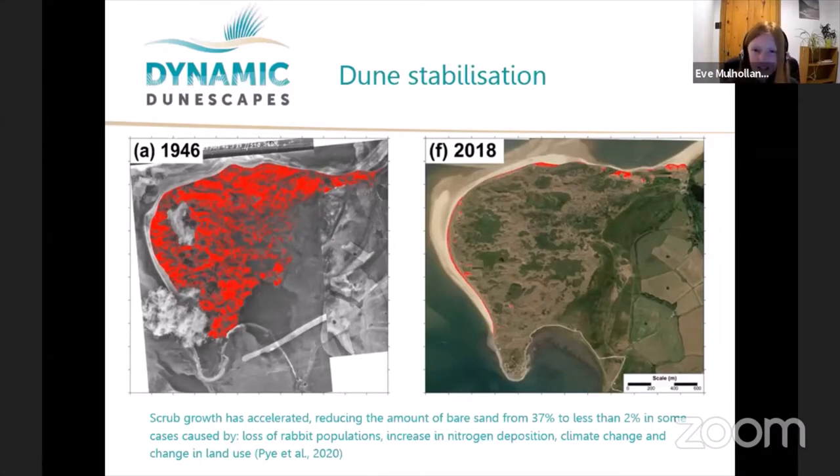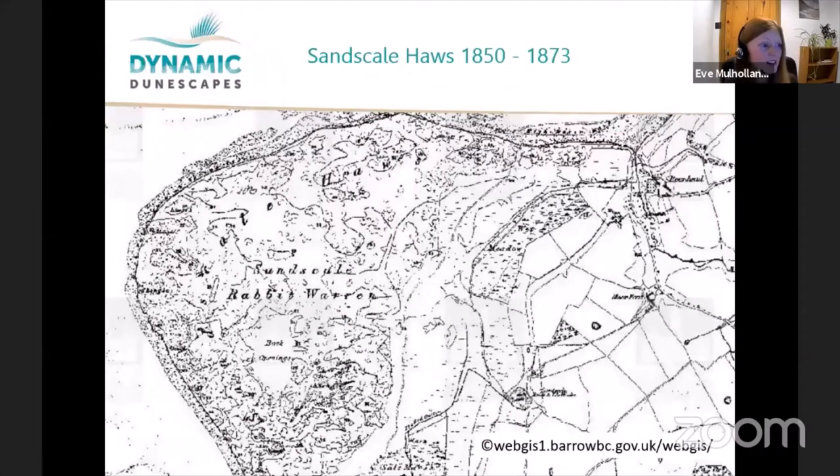There are various reasons for the loss of sandy open habitat. Dunes were historically grazed by cattle, sheep, and rabbits. Rabbits are the main grazers — they burrow and open up patches of sand and keep scrub at bay. But we've seen loss of rabbit populations due to myxomatosis, an introduced disease, alongside increasing atmospheric nitrogen deposition, climate change reducing wind speeds, increasing rainfall, and changes in land management.